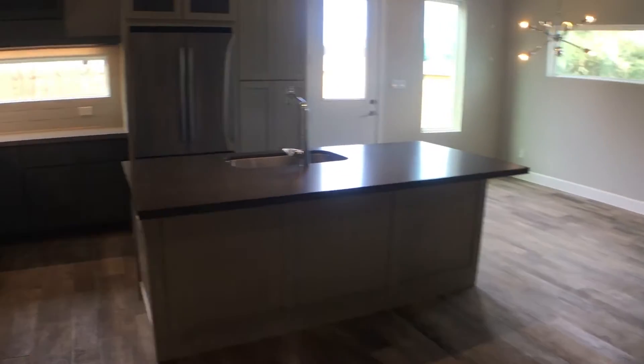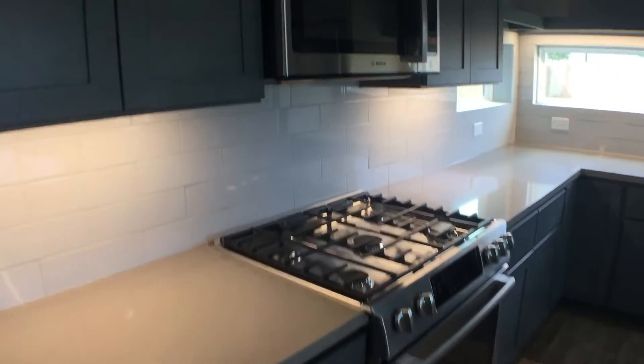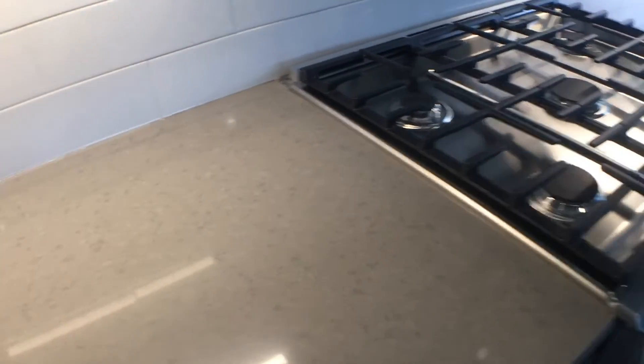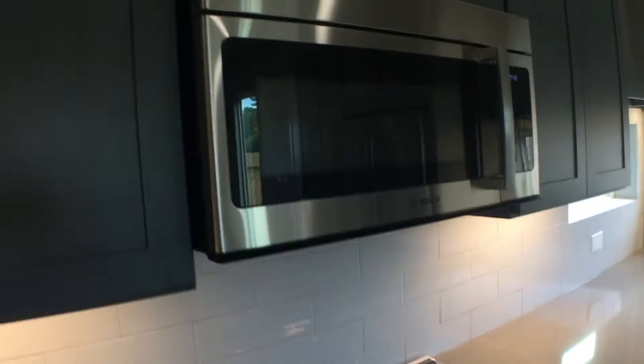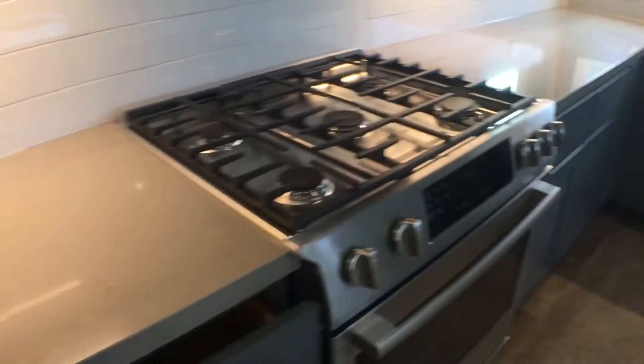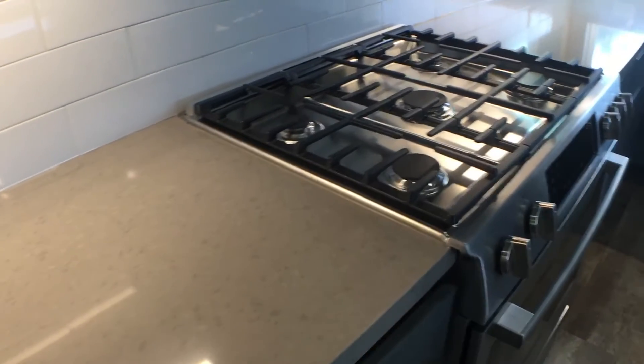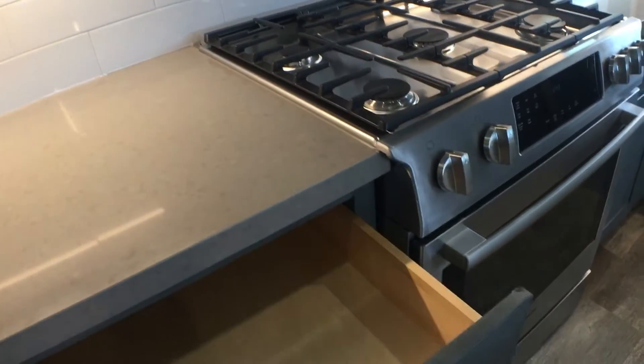Check out the cabinets in the kitchen — subway tile, and this is quartz. This is gas, Bosch appliances — it's good. Wood drawers.